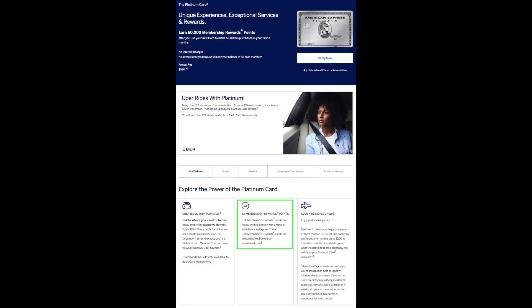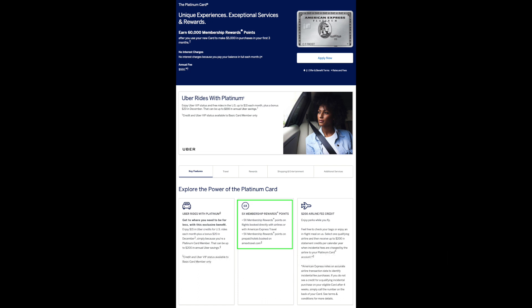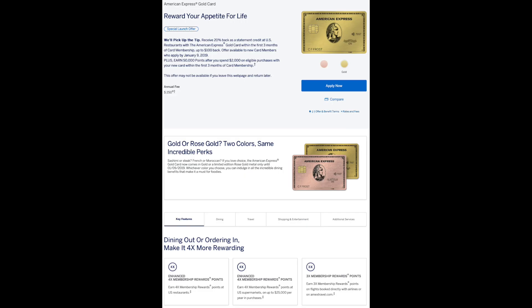Each card has bonus categories attached to it and they all differ one way or another. For the Platinum Card, there are five times bonus points for spend made directly with the airlines. Also, it earns five times points on hotel reservations, as long as it's booked directly through Amex Travel or American Express Travel.